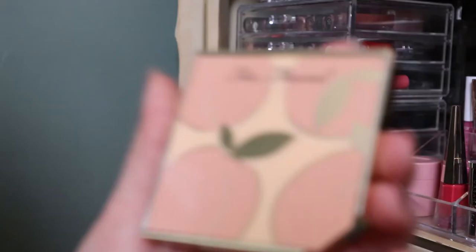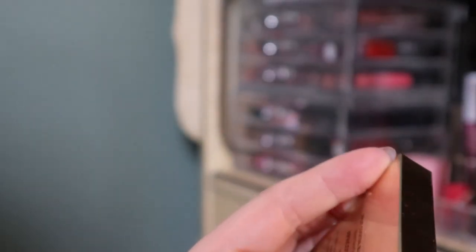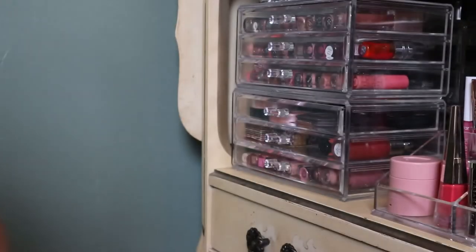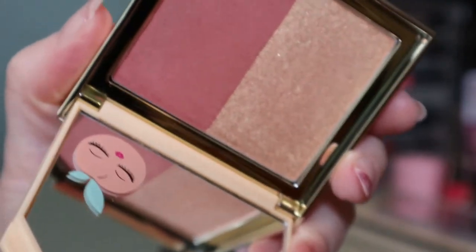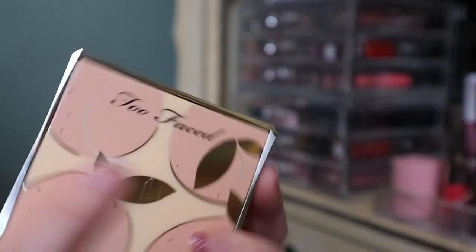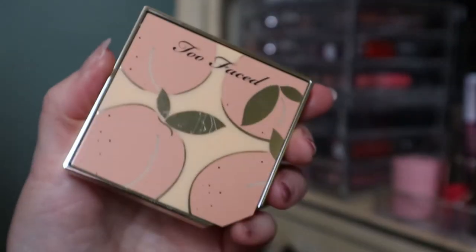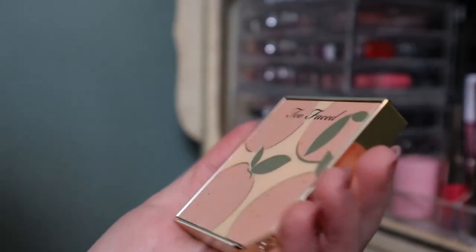This is a Too Faced blush called Fruit Cocktail Blush Duo in the shade Apricot in the Act. I have never used this — it smells good and it has a little apricot on the mirror. I bought this in the States because the Too Faced fruity collection can only be bought at Ulta, and there's no Ulta in Canada thanks to COVID.